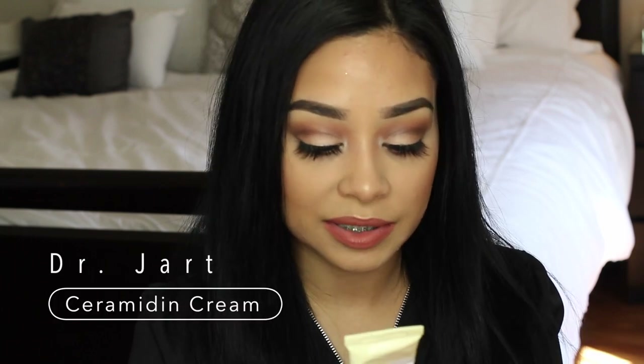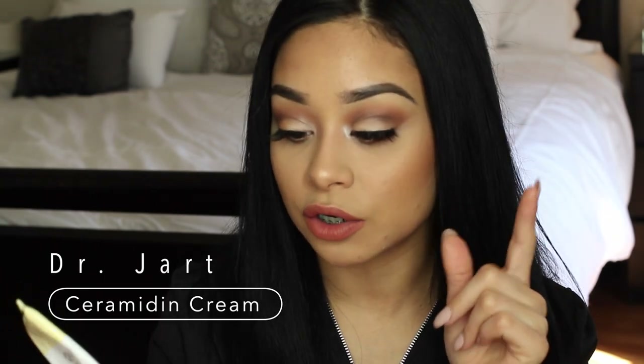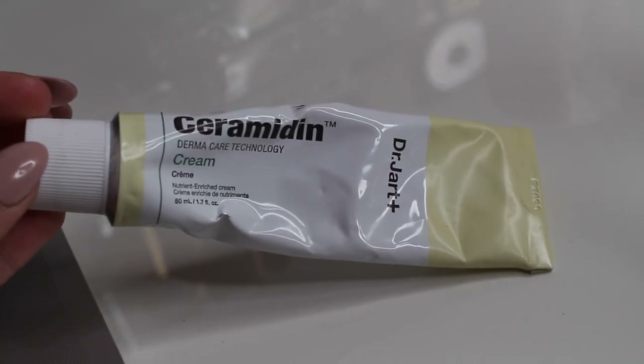I'm breaking out a little bit here — I'm guessing it's hormonal. So this is another product I got on the Birchbox website: it's the Dr. Jart Ceramide moisturizer cream and it's amazing. If you guys have tried this, let me know what you think. It comes in an oil and liquid form too, but I love the cream — it's so moisturizing and it does not break my skin out. It's good for all skin types; even for oily skin, it's not really that heavy.